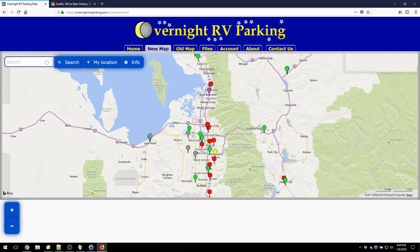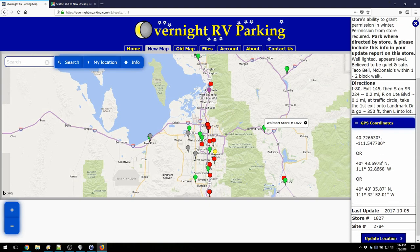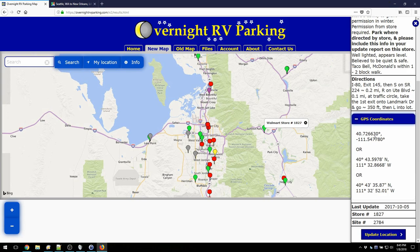Let's go ahead and click on one of these — I haven't planned this demo, so this is as new to me as it is to you. I'm going to click on this one right here, and it's a Walmart store. You can see that RVers have reported it is OK to spend the night. They've also reported it's well-lighted, appears to be level, and there's a Taco Bell and McDonald's within walking distance. That's the sort of information you're likely to see. Up here, people have given the phone number, directions, and GPS coordinates, so you can put those directly into your GPS.